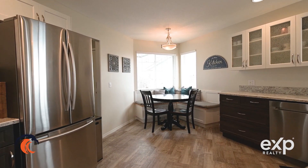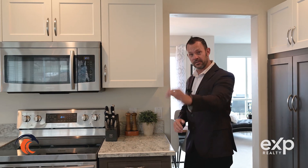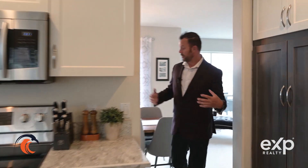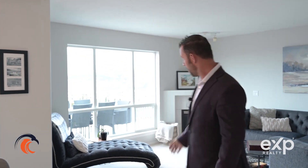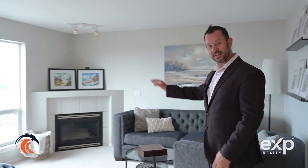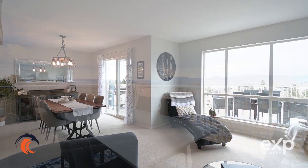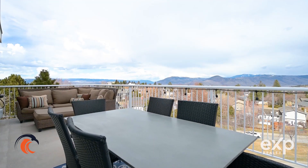On the main floor you have this nicely updated kitchen. There's a little nook so you can enjoy your breakfast. You have stainless steel appliances. And then you've got this great dining room space with a sliding glass door to your deck. And then this nice living room area with a gas fireplace. There's two big windows that offer plenty of natural light. On the main floor you also have your laundry.